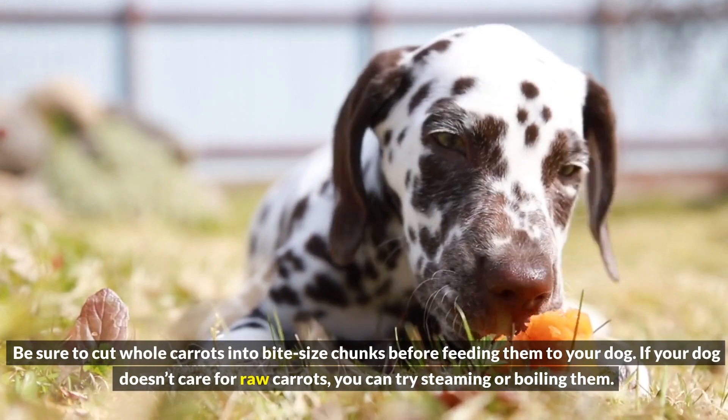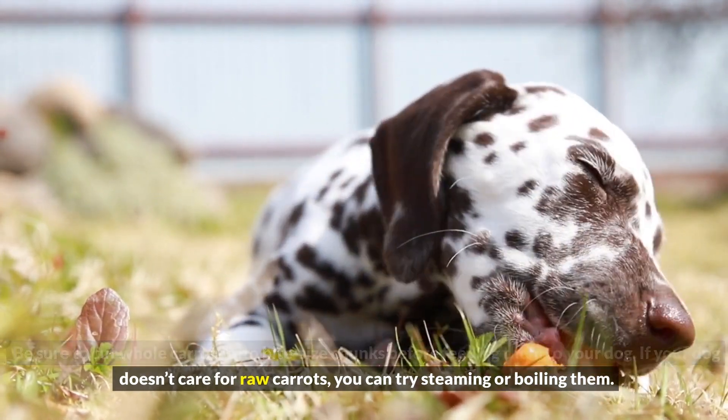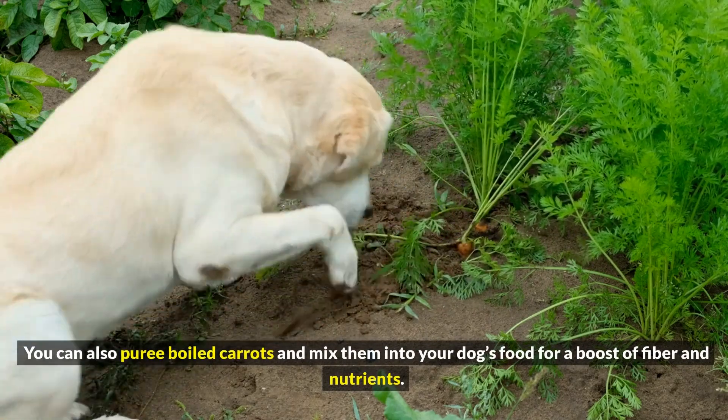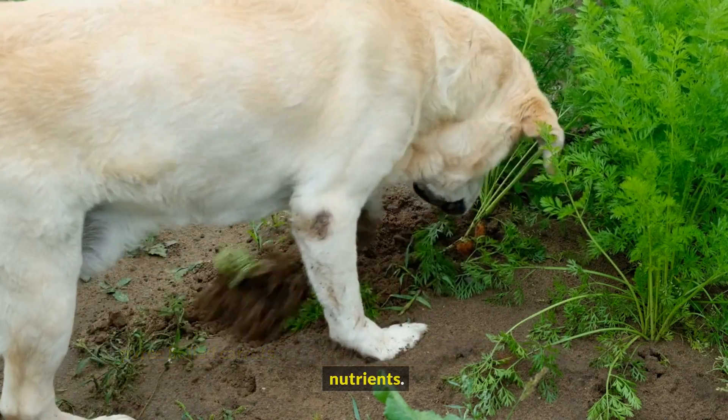If your dog doesn't care for raw carrots, you can try steaming or boiling them. You can also puree boiled carrots and mix them into your dog's food for a boost of fiber and nutrients.